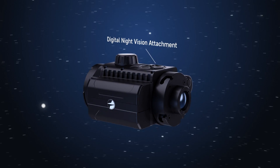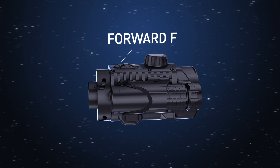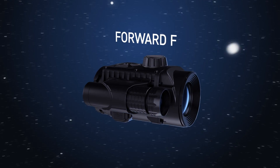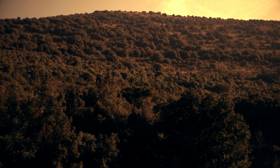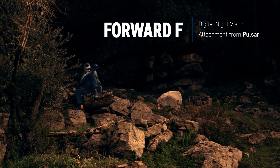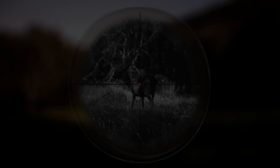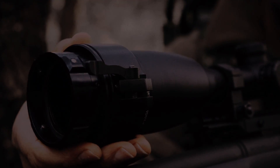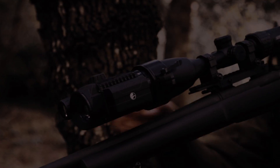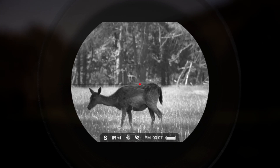A digital night vision attachment, Forward F from Pulsar, effectively turns your weapon into a night vision device. It's the new product for hunting. Hunting is my great passion — every time it's an entertaining story. When the night falls, the daytime optical sight becomes inefficient within a few hours. The enhanced nighttime sensitivity of the attachment instantly turns my optical sight into an effective night vision device.